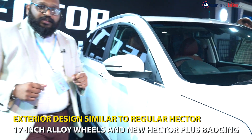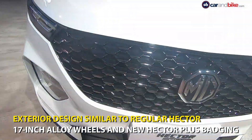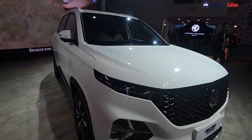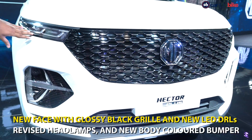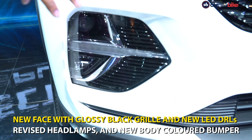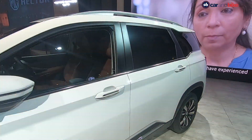Visually there are certain changes, especially at the front. All that bling from the MG Hector is now toned down — the chrome bezel around the grille is gone, replaced by a plain clean glossy black grille. The DRLs are new with a twin setup, the headlamps are new as well, and the excessive cladding from the regular Hector is gone, with more body coloured panels now.